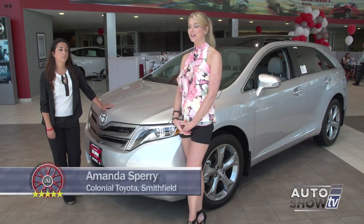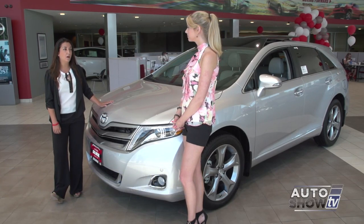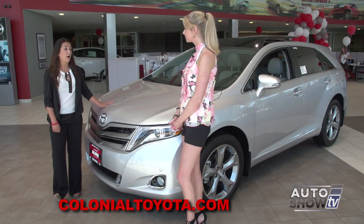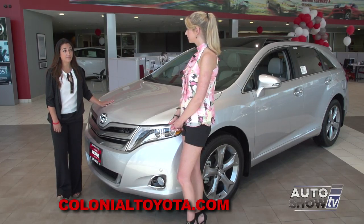Amanda Sperry is here with us again. Amanda, go ahead and tell us all about the Venza. Here we have a 2014 Venza all-wheel drive limited V6. You're going to get 268 horsepower, as well as a 4-cylinder which will have 181 horsepower. It can also come in front wheel drive as well.